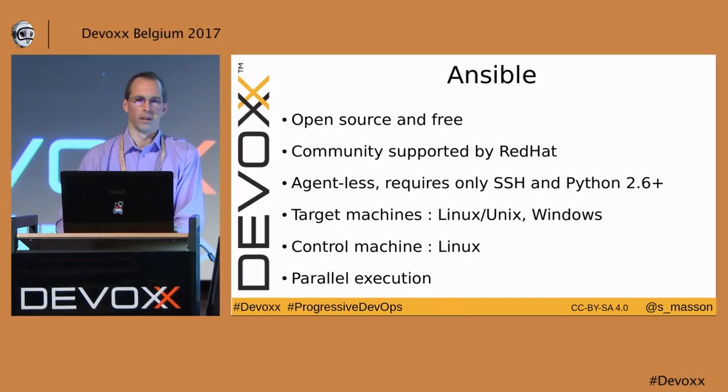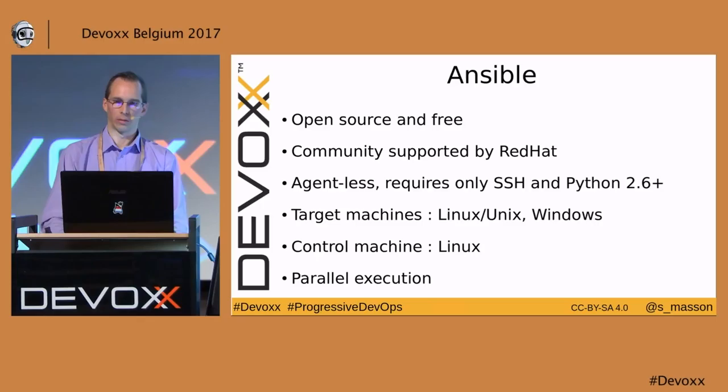Here we are: Ansible. What is it and how can it help us? Ansible is a software that automates software provisioning, configuration management, and application deployment. It's open source and free, built by the community and supported by Red Hat.